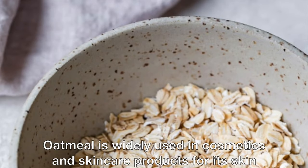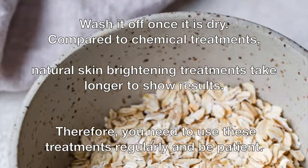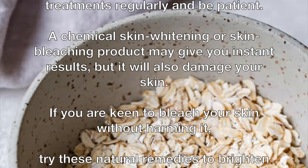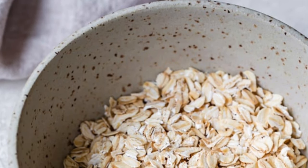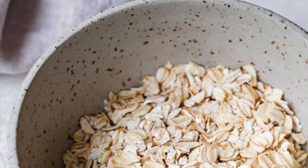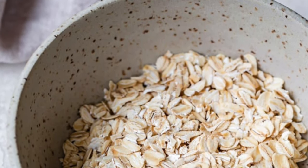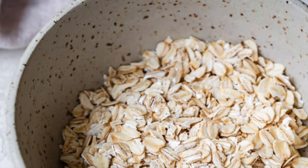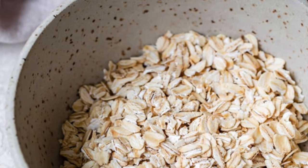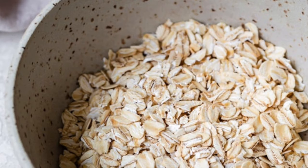Oatmeal is widely used in cosmetics and skincare products for its skin benefits. Its texture makes it an excellent exfoliant that removes dead skin cells. Oatmeal is also said to protect your skin from the damaging effects of UV rays, such as tanning, dark spots, and age spots. However, the efficacy of oatmeal on skin needs further research. To use oatmeal, mix ground oatmeal with milk and massage it on your face. Wash it off once it is dry.